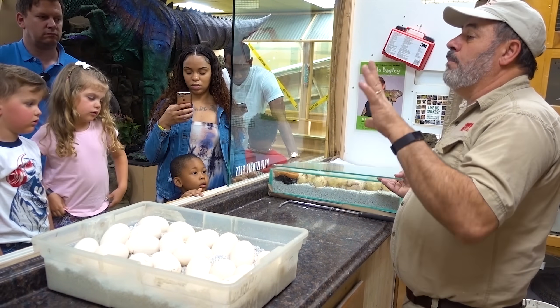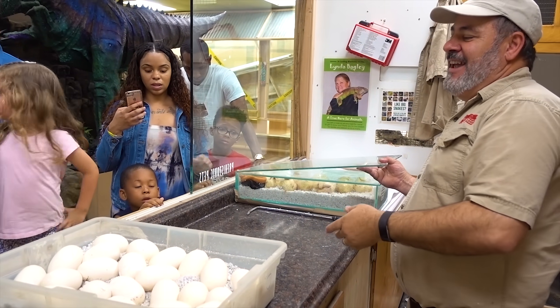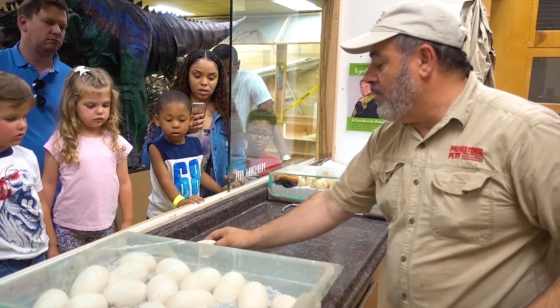Some gecko eggs actually stick to plants and different things so they don't fall off and die. Gecko eggs are the same way. That's a bad egg - that's an infertile egg - so I'm going to have JT put that away, and I'm going to show you guys what's inside this.